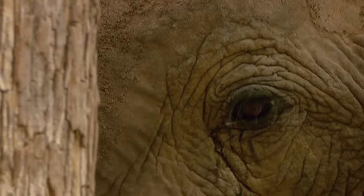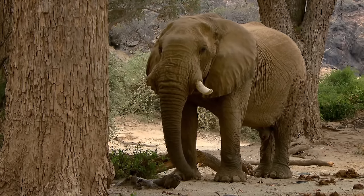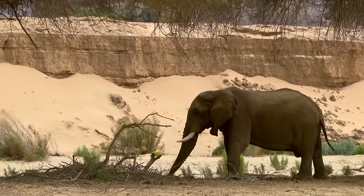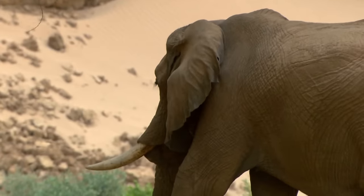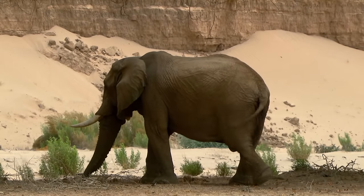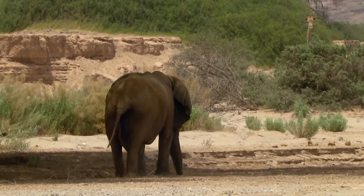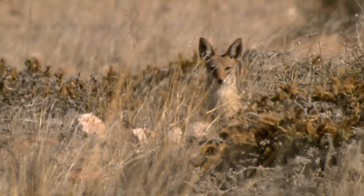Their father, One Tusk, is now nearly 60 years old. His trademark is the missing right tusk, lost long ago in a hierarchical battle. For years, he was the undisputed king of the Huanib. Now he lives in seclusion. Healthy desert elephants roam for up to 10,000 kilometres a year in search of food, but One Tusk's legs are weak — he can no longer keep up. The aging bull is already being watched by a male jackal, which lives in the Huanib Valley with its partner.